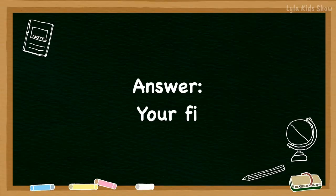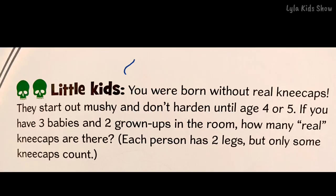All right, the answer for wee ones was your finger. All right, little kids, this is the question for you. You were born without real kneecaps — they start out mushy and don't harden until age four or five. If you have three babies and two grown-ups in the room, how many real kneecaps are there? Each person has two legs, but only some kneecaps count.